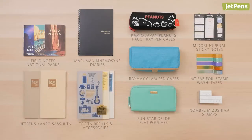And that wraps up our top stationery releases of 2019. These make great gifts for your friends or for yourself. Will you be picking any of them up? Let us know in the comments below and find them all at JetPens.com.